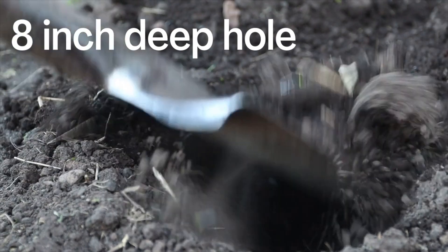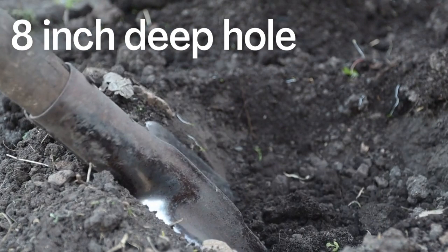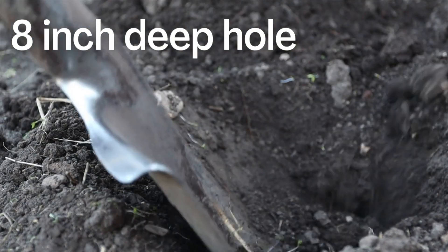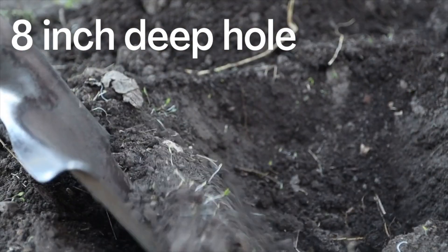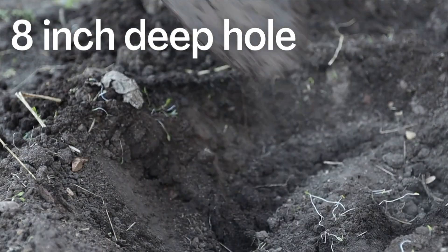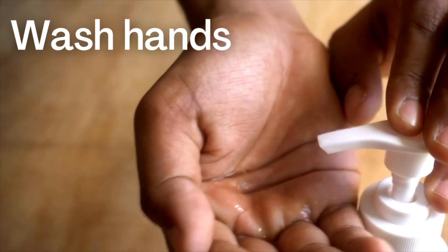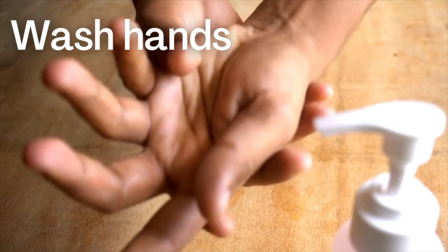You also want to bury your poop in an eight-inch deep hole so that if it rains, your poop doesn't just wash into the water. Nobody wants to be hiking and then come across human poop. Some places actually don't allow you to bury your poop and you have to pack it out, so just make sure you know the regulations of the place that you're going. And of course, always wash your hands with soap or hand sanitizer after you do your business.